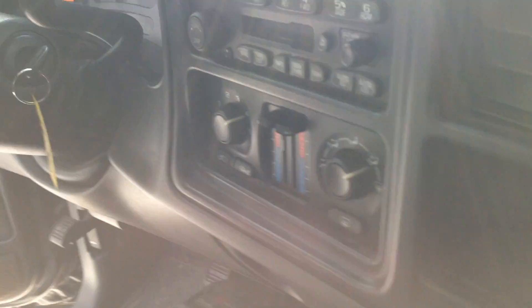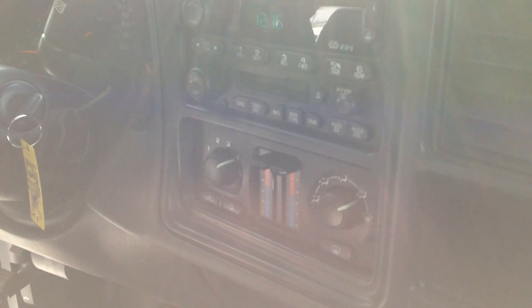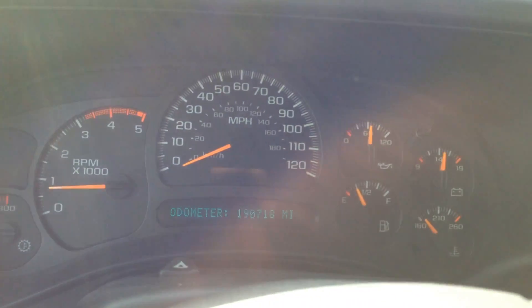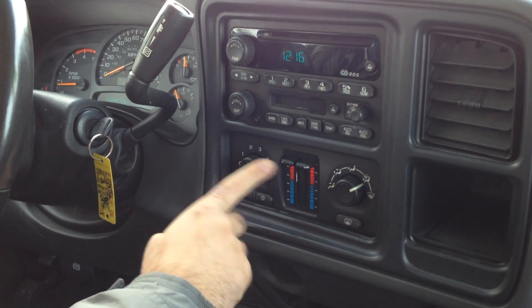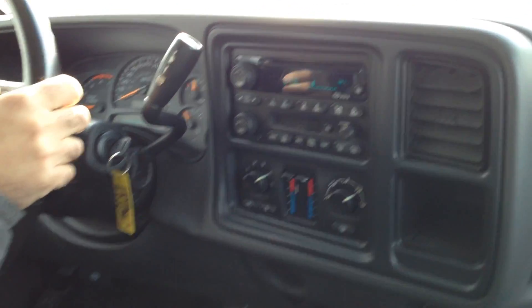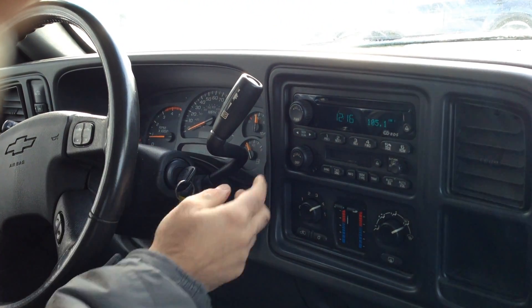Let's take a look at the instrument panel. No warning lights, no misfire, no hesitation. You've got a transmission temperature gauge. Dual climate control for passenger and driver, factory CD player with steering audio control — you can change the volume and change the stations.